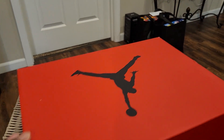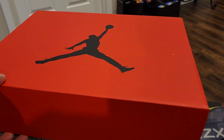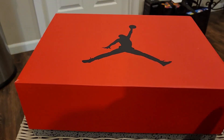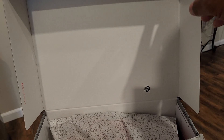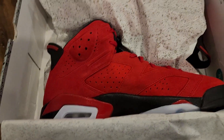But who cares about the box? So let's open this up. There's your lid. I've already worn these once. That's your little stamp right there. Cement paper right here — pull this up a little bit, pull back the paper, and there you have it.